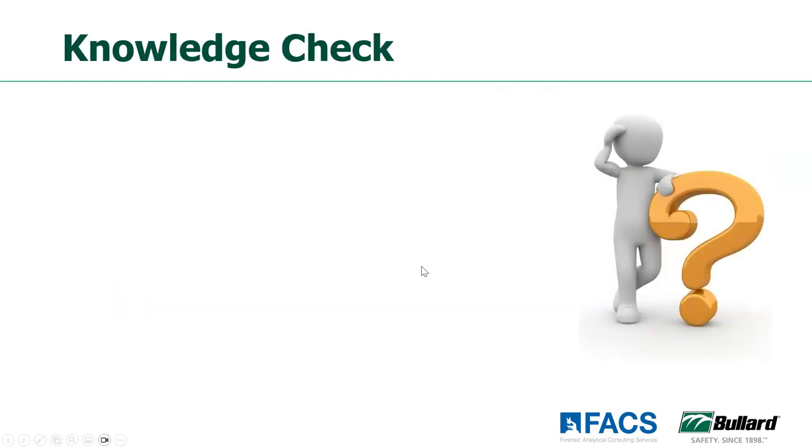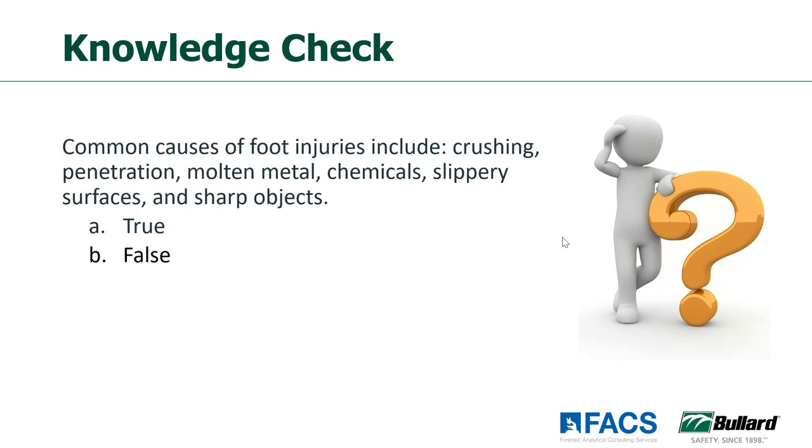Let's do a knowledge check — true or false: common causes of foot injuries include crushing, penetration, molten metal, chemicals, slippery surfaces, and sharp objects? The majority says true, and the majority wins — that is a true statement.